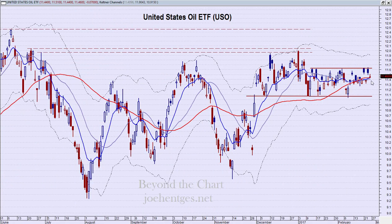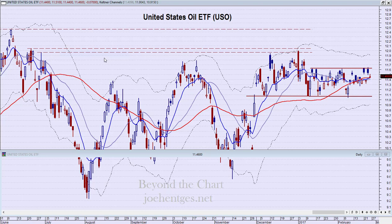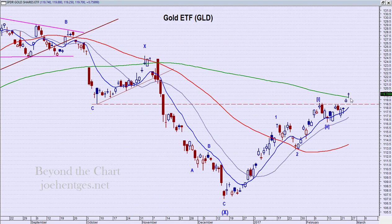Let's take a look at oil. USO is the oil ETF, and it closed at $11.46. It's right in the middle of this rectangular trading range it's been in since early to mid-January, around January 10th. It's just been chopping back and forth constantly. We have a support line here and a resistance line here — it's going to break one way or the other and we just have to wait to let it tell us which way it wants to go.